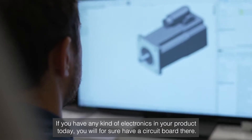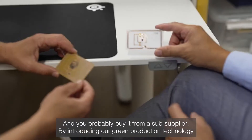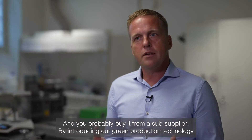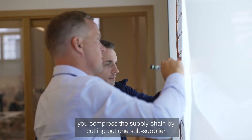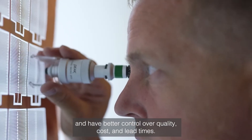If you have any kind of electronics in your product today, you'll for sure have a circuit board there, and probably you buy it from a sub-supplier. But by introducing our green production technology, you compress the supply chain and cut out one sub-supplier and have better control over quality, cost and lead times.